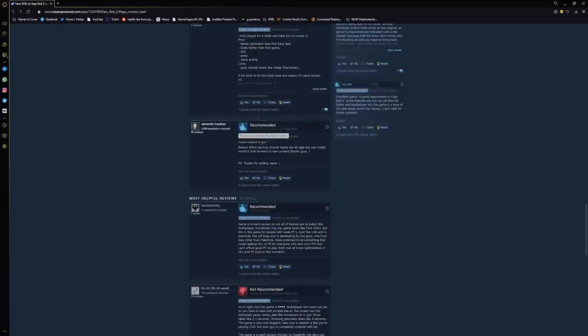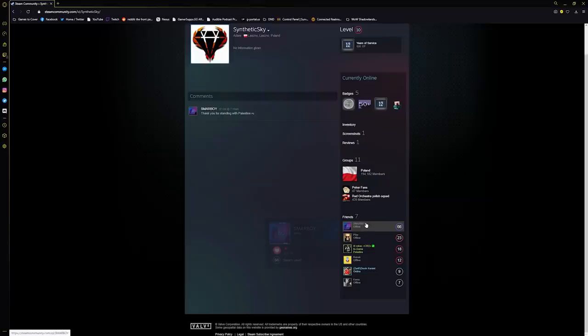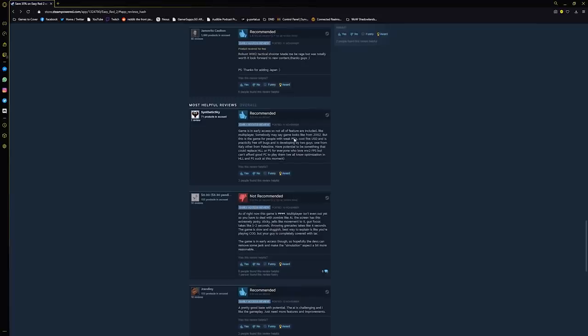'Product received for free — robust World War II tactical shooter, made me rage but was totally worth it.' Game is in early access so not all features are included like multiplayer. 'Somebody may say it looks like a game from 2002 but this is the game for people with weak PCs — costs five US and is practically free of bugs — has potential to replace Hell Let Loose or Post Scriptum for everyone who loves WWII FPS but can't afford good PCs.' Give me a freaking break. These guys somehow have a fan base that's just boosting the numbers.